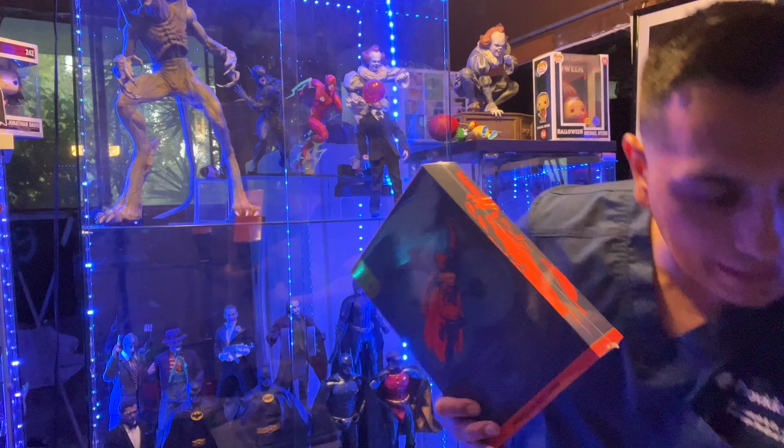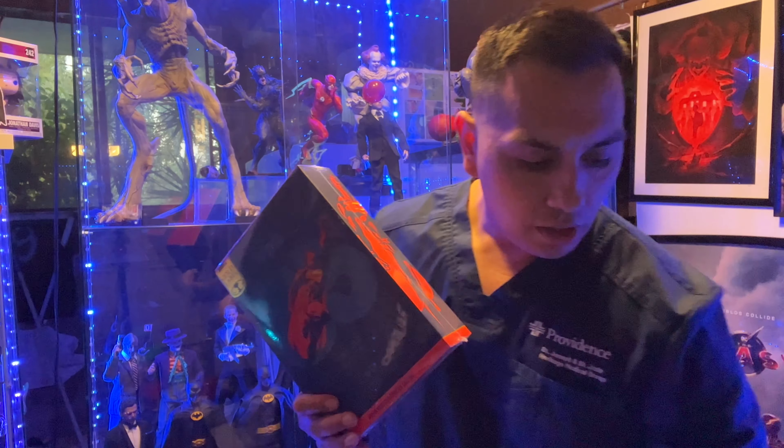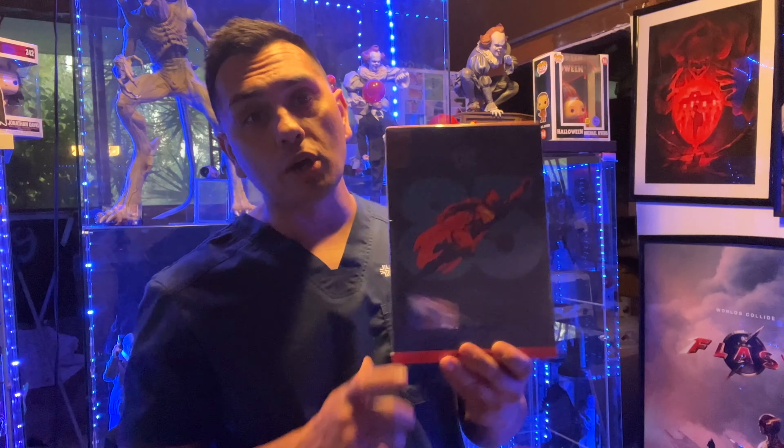I'm pretty sure some of you guys already saw that I got the Nightfall Batman because I already did a review on that one, so check that out. I also did a review on the Doomsday Superman two-pack, which is freaking awesome. If you guys want to see a review on this, let me know in the comments down below.